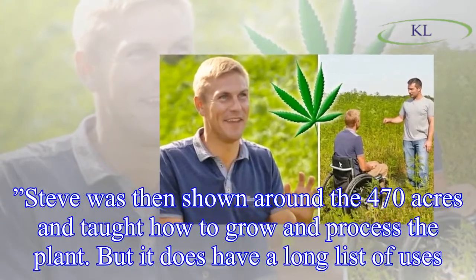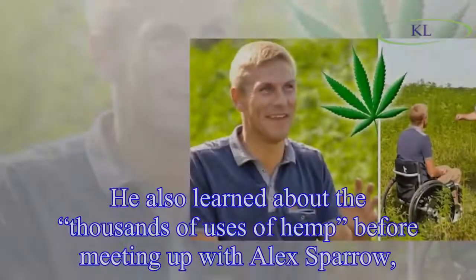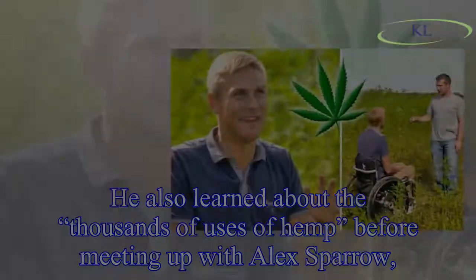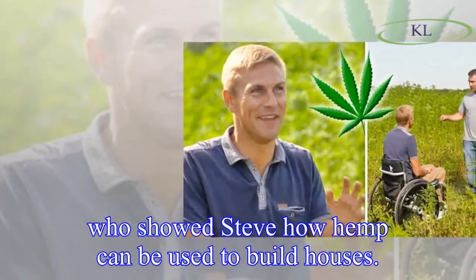Steve was then shown around the 470 acres and taught how to grow and process the plant. He also learned about the thousands of uses of hemp before meeting up with Alex Sparrow, who showed Steve how hemp can be used to build houses.